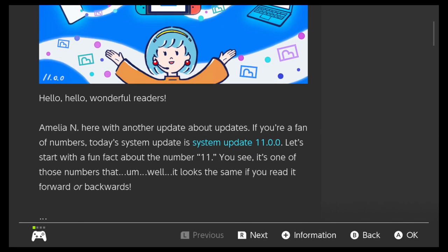Wonderful readers, it's Amelia. I'm here with another update about updates. If you're a fan of numbers, today's system update is system number 11.0.0. Let's start with a fun fact about the number 11.